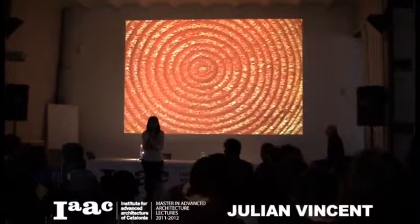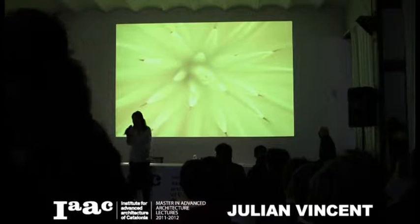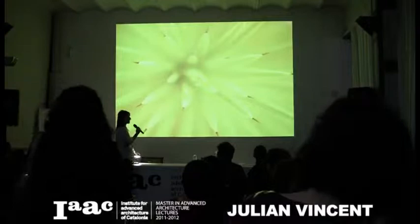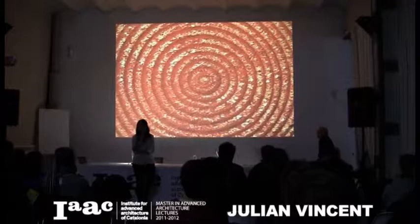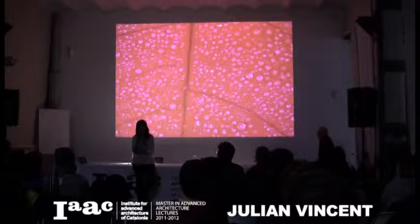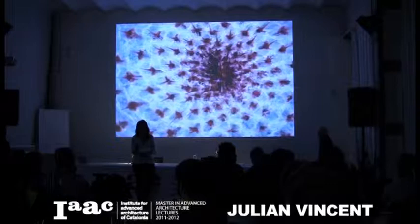Good afternoon. Welcome to those who are not students of FIAC. Today we have with us Julian Vincent, a very good friend of FIAC who has been collaborating with us for the last three or four years. We're very glad that this time we have him here not only for a lecture but also for a two-day workshop with the students. Tonight he's concluding his talks with this public lecture.